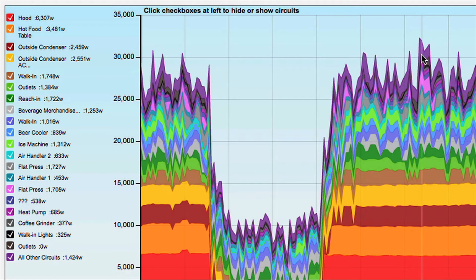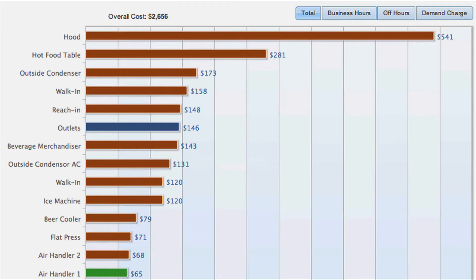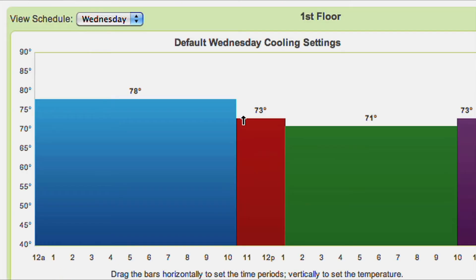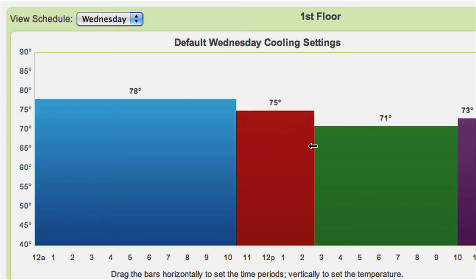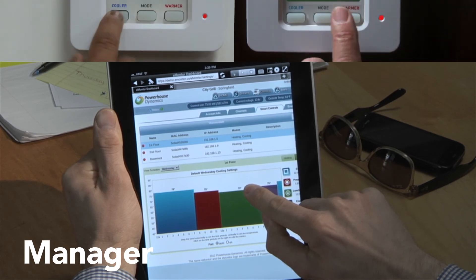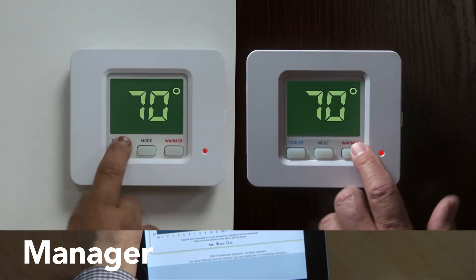SightSage will let you know when equipment is costing more to run than it should be, or is on and consuming your profits when it shouldn't be. And SightSage lets you control all your thermostats and equipment across all locations, centrally from a computer or mobile device, keeping your costs down and your workers working.